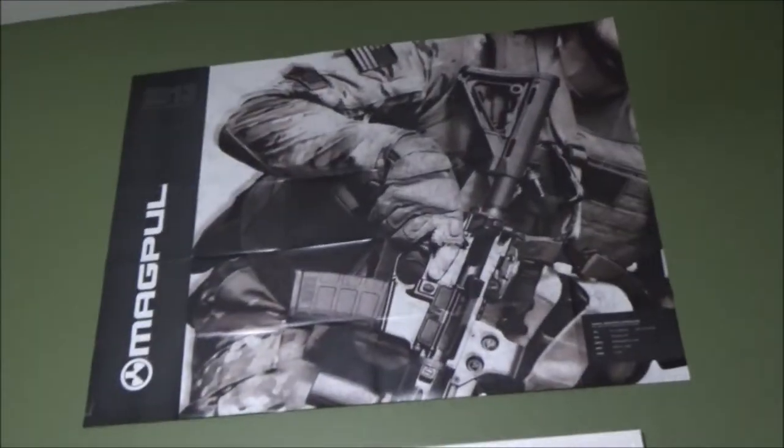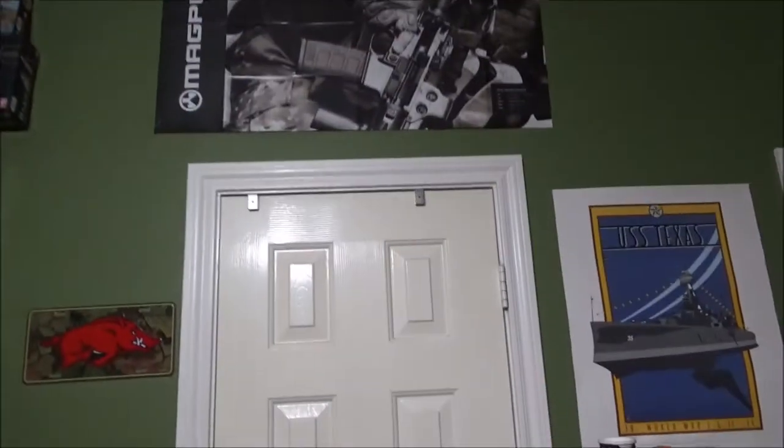Magpul box that I got when I bought a Magpul stock — it has their entire catalog for I think the year 2013 in the back. USS Texas. We can go in here real quick — it's just my closet.